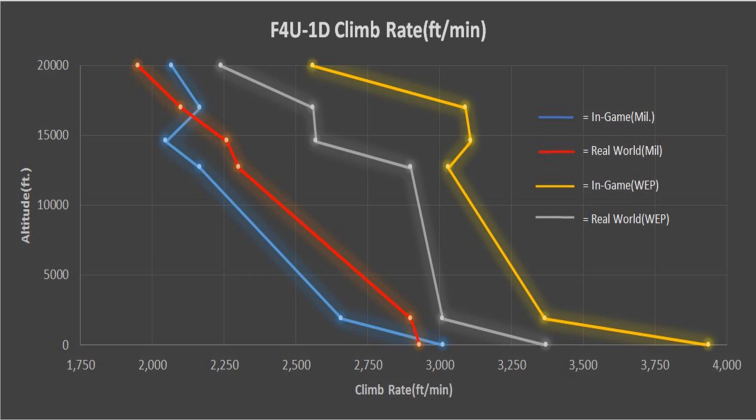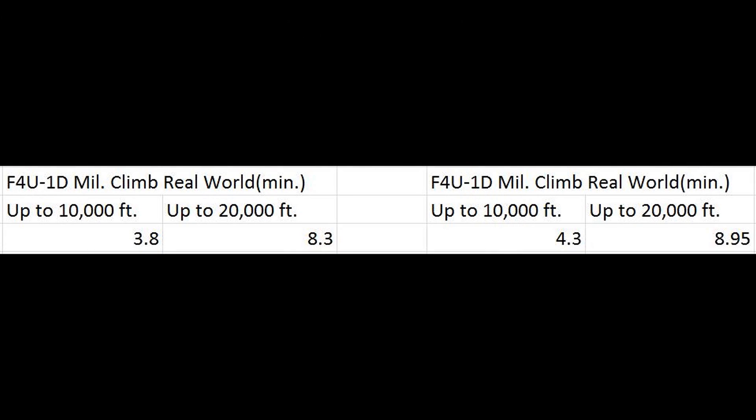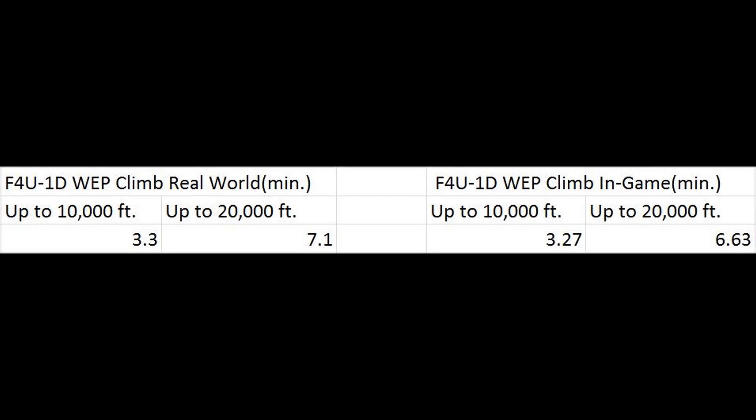For the majority of the military power test, the F4U-1D was underperforming in climb rate. But with WEP it actually starts to overperform. Here are the times to climb to 10,000 and 20,000 feet on military and combat power for the F4U-1D.